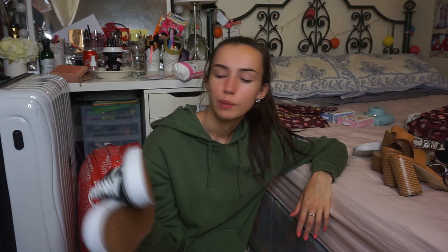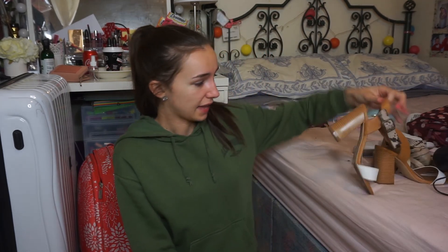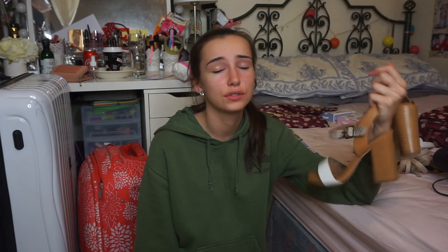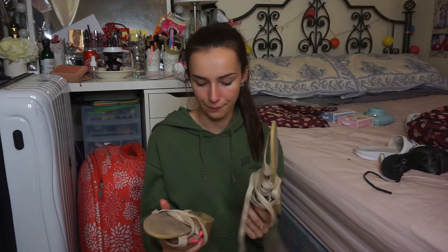Next I'm going to show all the shoes I'm bringing. First, my new pair of black Vans — so comfortable, I could see myself wearing these around the park the whole time, and they go with pretty much everything. Then I have these nice heels — I wore these all the time in Tenerife. They're a bit worn but they're so comfortable with a block heel and easy to walk in. Then I have these sandal heels that I wore interrailing — also so comfortable.